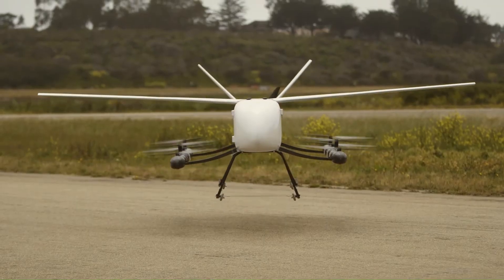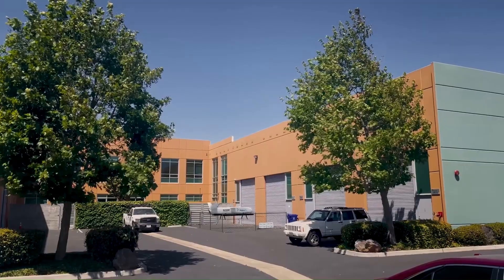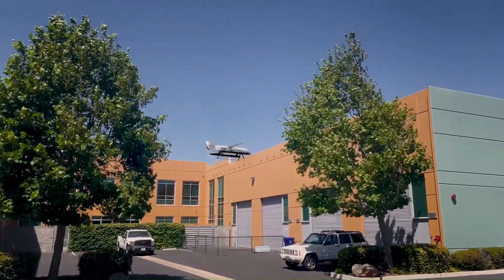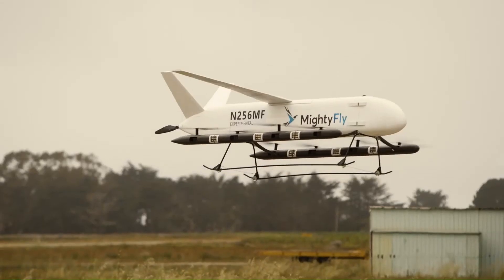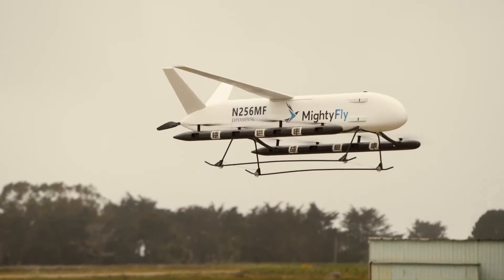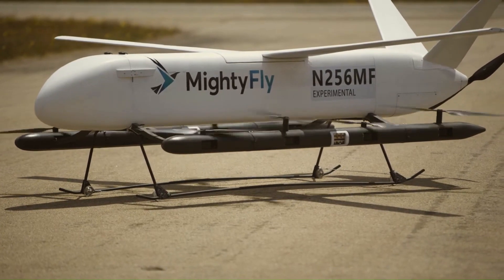This would allow cargo to be delivered from San Francisco to Los Angeles, for example, as well as deliveries to rural areas. The nose of the aircraft opens to one side, allowing cargo to be loaded and unloaded at the front of the drone.